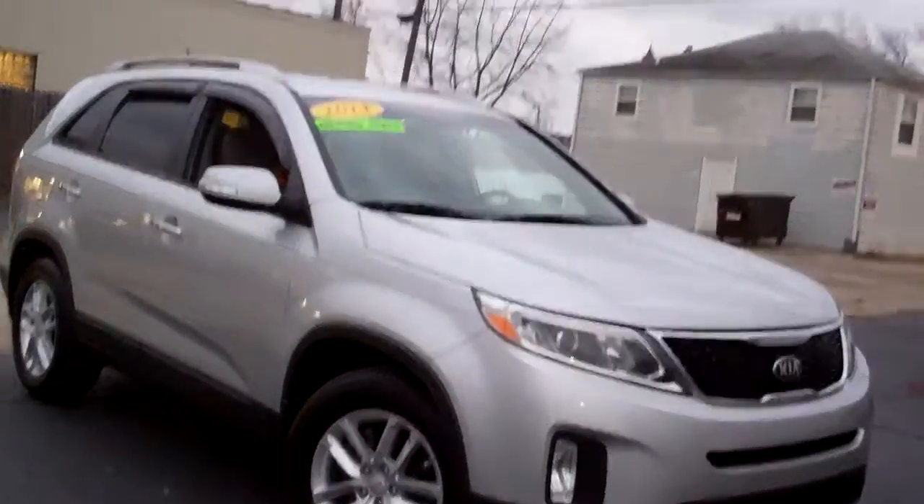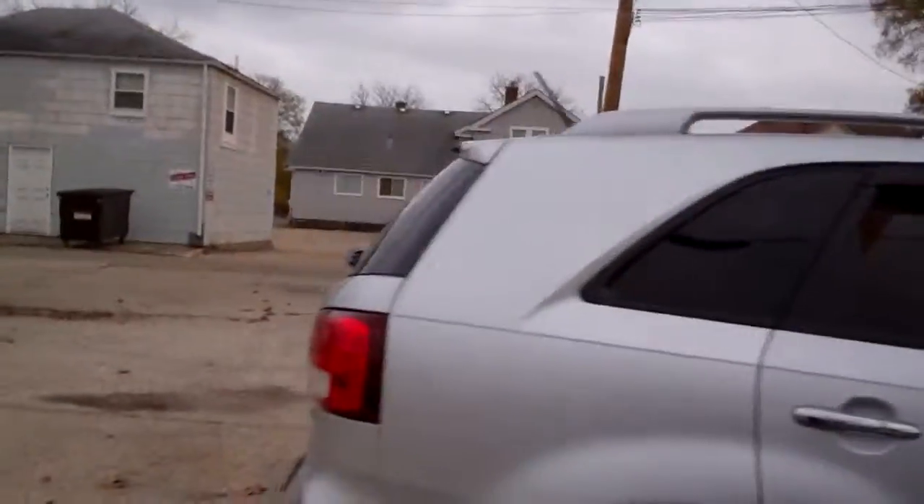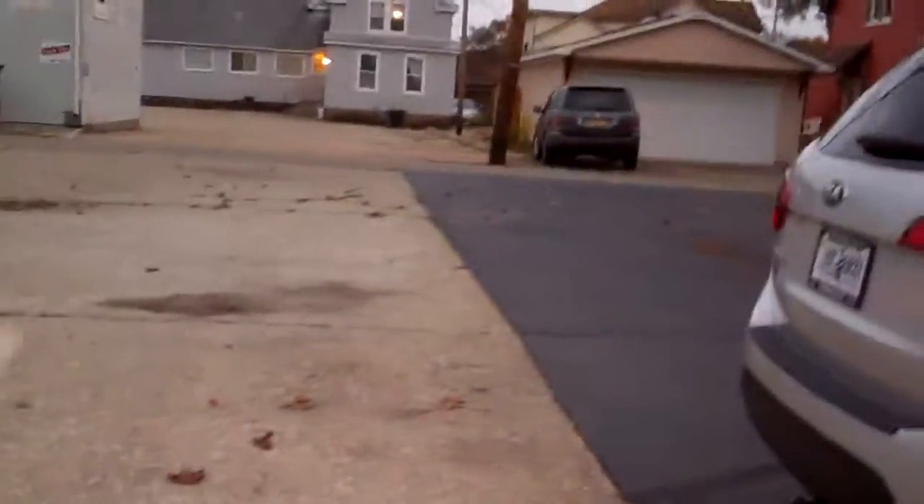Hey, got another nice one for you today. Got a 2014 Kia Sorento LX. Nice car, silver in color, nice alloy wheels, privacy glass. We got keyless entry into the car, towing package back here.